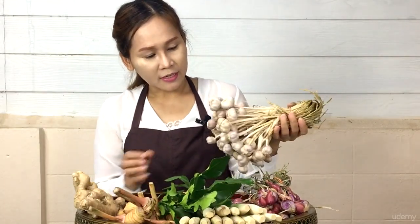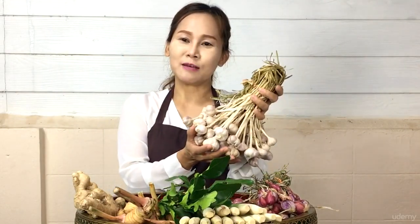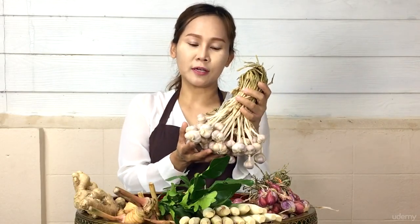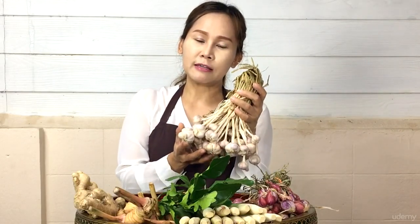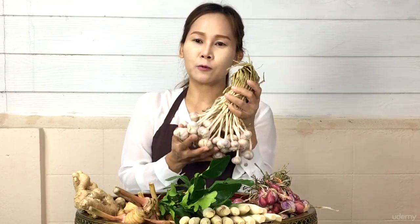And these are garlics — one of the main ingredients in Thai cooking. These garlics are grown in Thailand and will be small in size. When they are raw, they will have a strong smell. But when stir-fried, they will give a good smell.